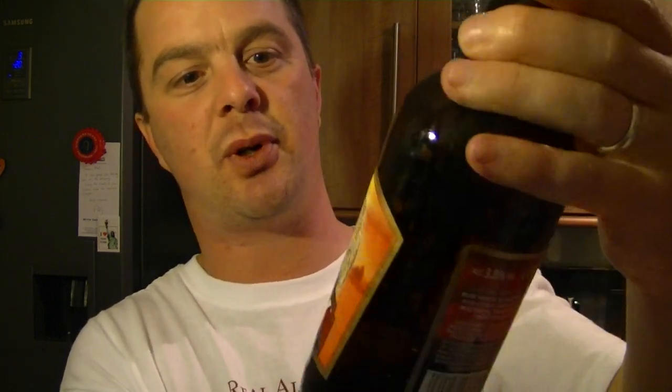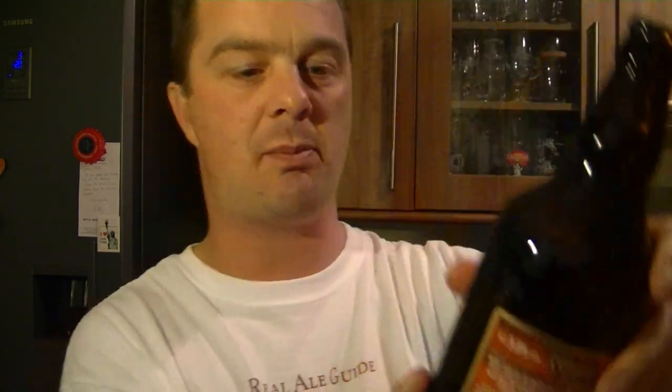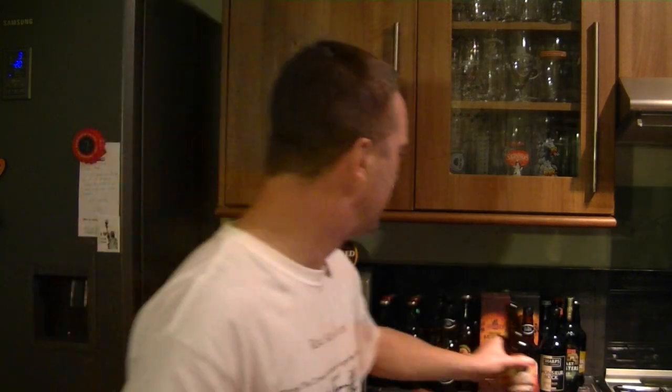They're peeling off around the neck before you've even picked it up off the shelf. These have been put on brilliantly - they look like they've been put on by hand. I'm waffling a bit. Let's get the nose. It smells nicely hoppy.